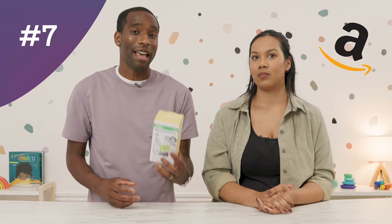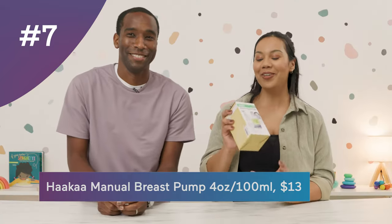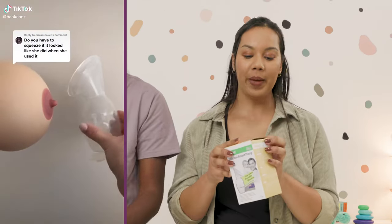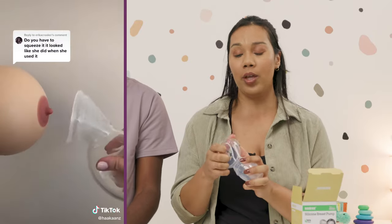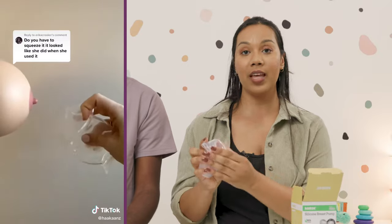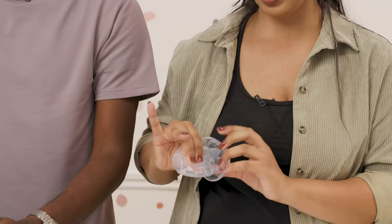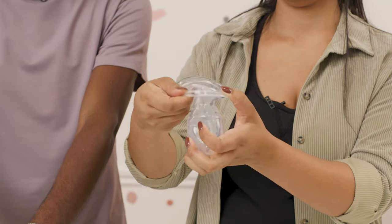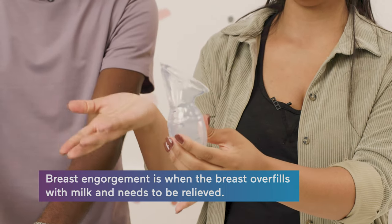Since you can add anything to your BabyList registry, number seven is from Amazon: the Haakaa Silicone Breast Pump. If you are the breastfeeding parent, you can attach this while breastfeeding or while you're not to collect your milk. You fold back the flange — this is the newer version with a larger flange — squeeze, plop it back, and it suctions to you collecting milk. It's super convenient, and even if you're not breastfeeding, it's great for relieving engorgement.